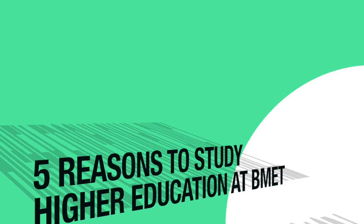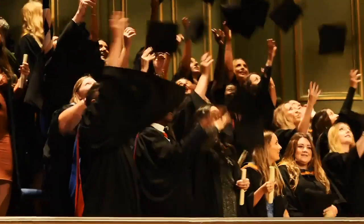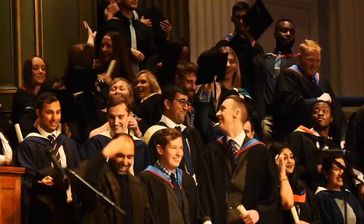Hello there folks, it's the School's Marketing and Recruitment team here at BMET. We're here to talk to you today about higher education and how BMET can bring out the graduate in you.